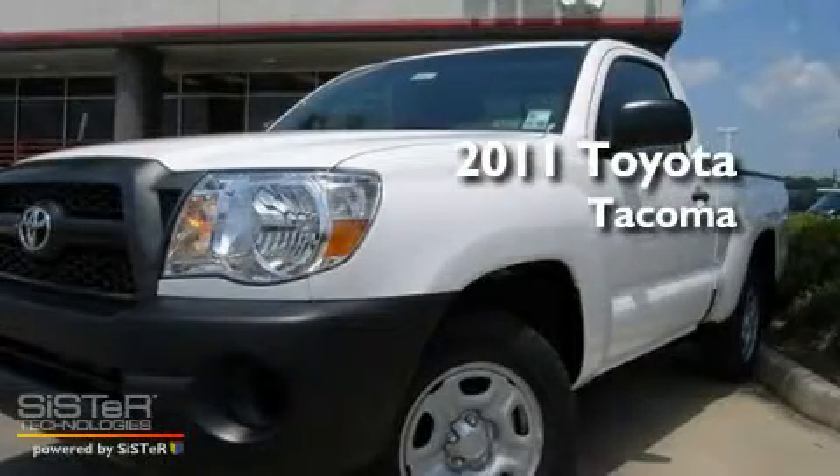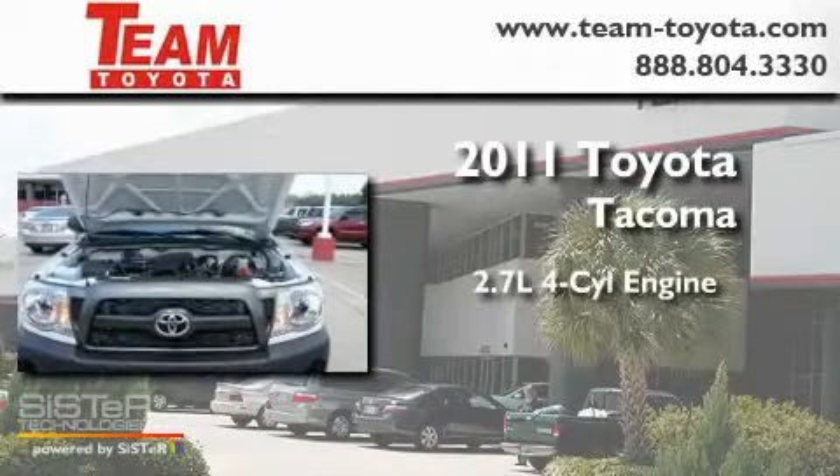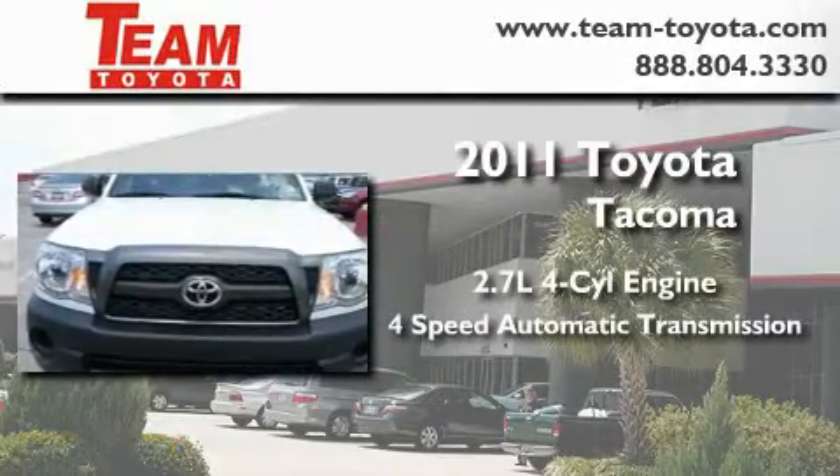This is a brand new 2011 Toyota Tacoma. It features a 2.7 liter 4-cylinder engine and a 4-speed automatic transmission.